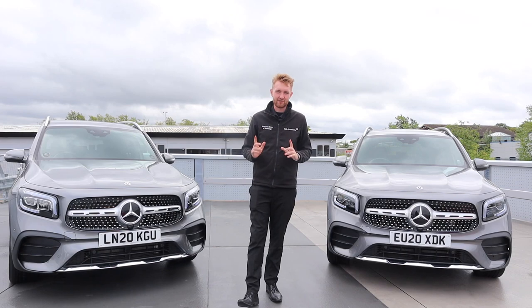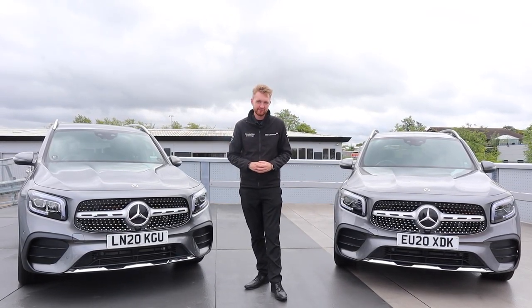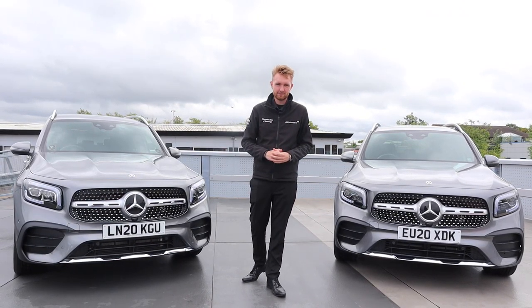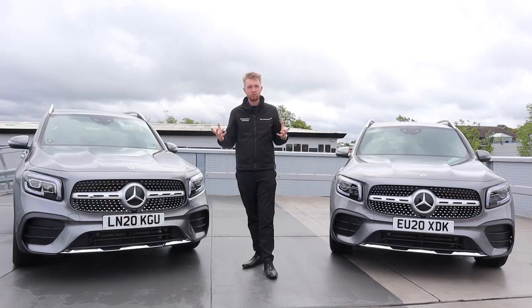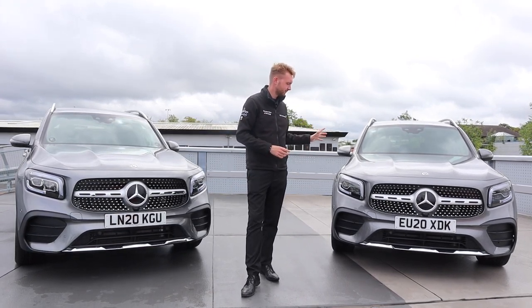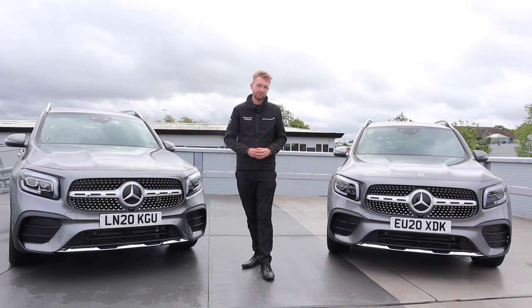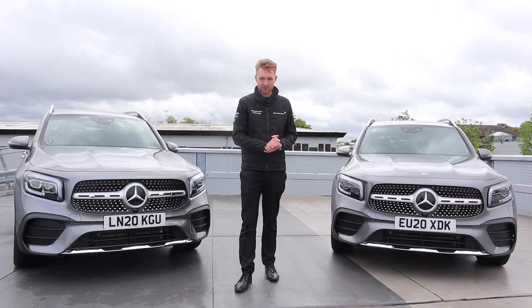What we have here today is something new — the newest member of the compact car family and our most dynamic and practical compact SUV. It is of course the all-new GLB. It's a compact SUV with bundles of character and a unique style, and for the first time in the compact range we've introduced a seven-seat variant. This is one of the many things about the GLB which makes it unique.